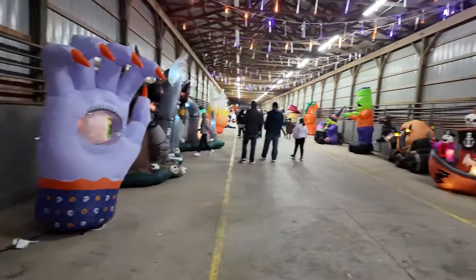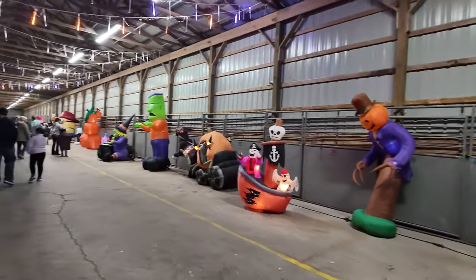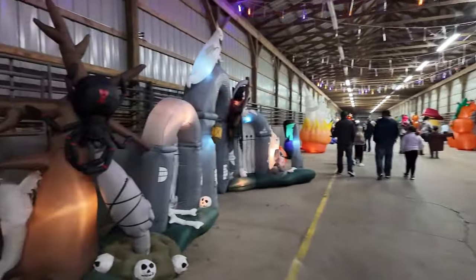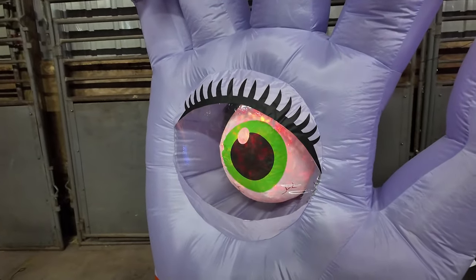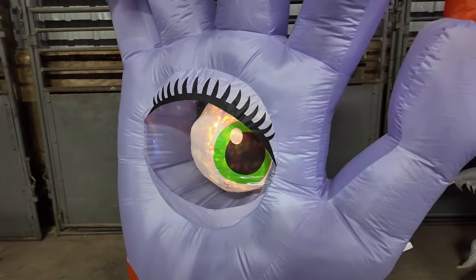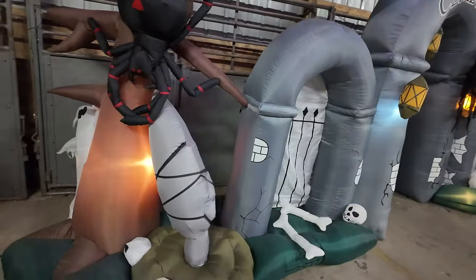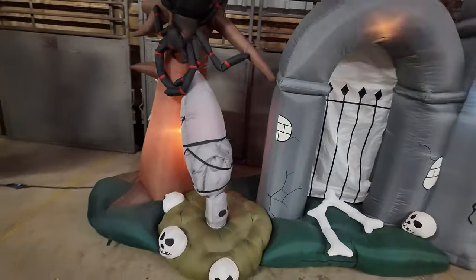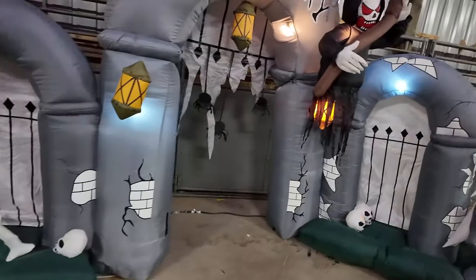As you can see, the walls are lined on both sides with all kinds of inflatables. This one's pretty cool - the eyeball is moving back and forth. Never seen one like that before. And over here, check this out - the spider is wrapping up a body in a web so it can eat them later. That's pretty cool too.